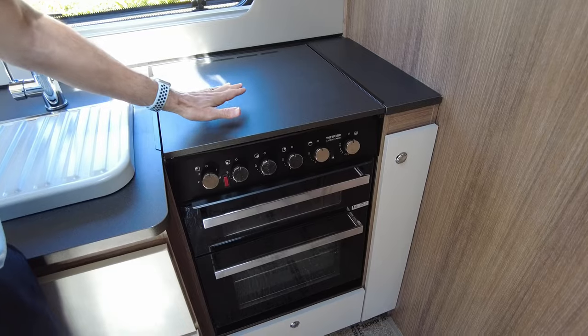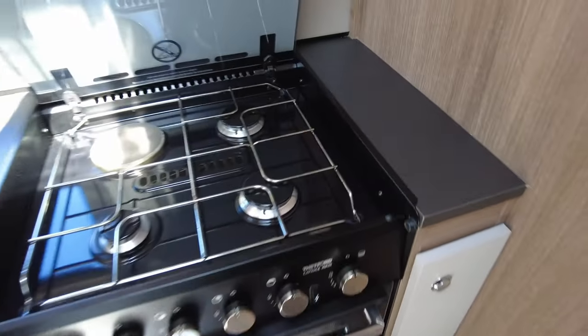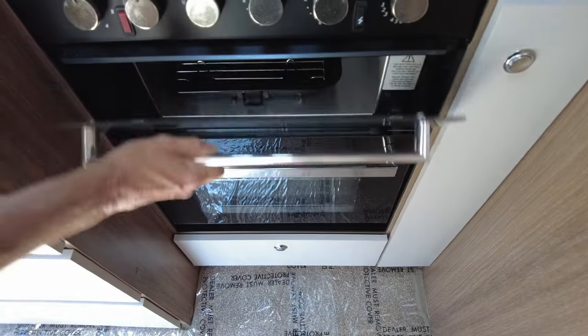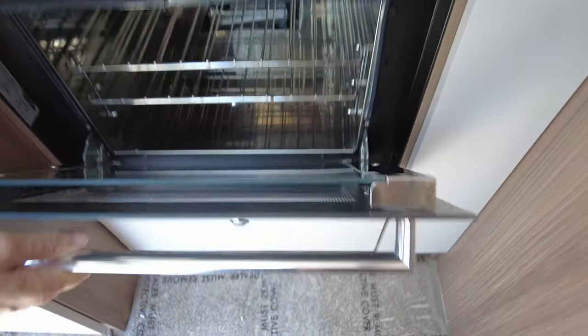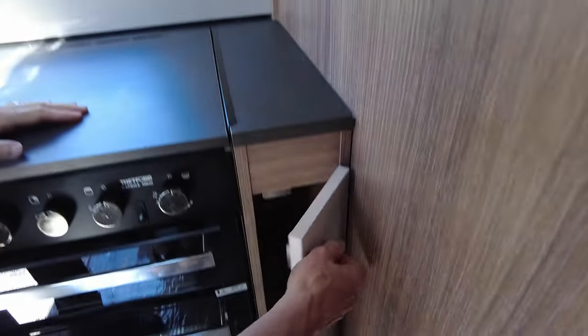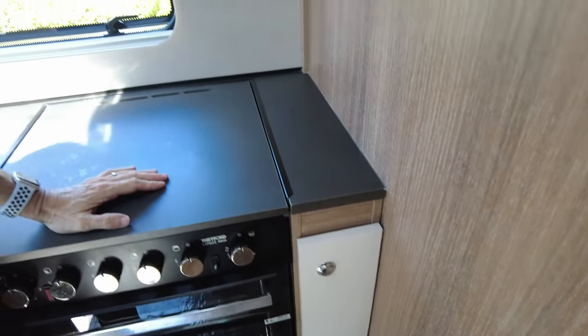As you can see it's got the cover on the hob, so if you're not actually using it you can still use it as a work surface. You have a three burner hob with electric plate and grill, and a separate oven.